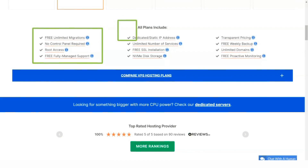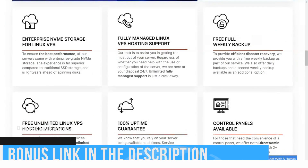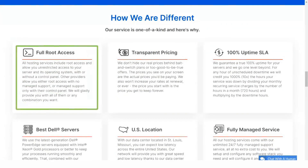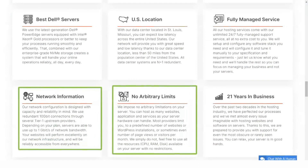Rose Hosting servers are located in St. Louis, Missouri, and meet a set of minimum specifications including two quad Xeon processors, 128 GB of RAM, SSD storage, and Gigabit Ethernet ports. This makes its shared servers more potent than some dedicated servers.